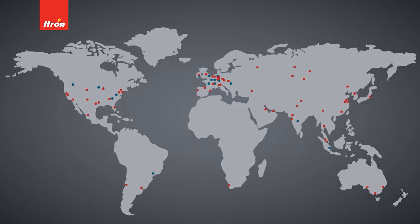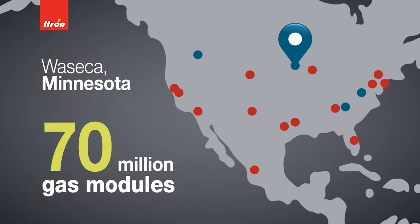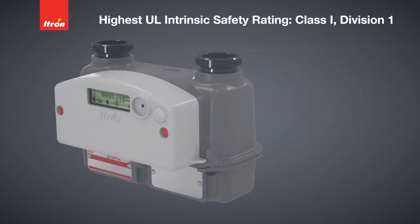INTELIS is assembled at ITRON's state-of-the-art facility in Waseca, Minnesota, with the same knowledge and expertise that has shipped more than 70 million gas modules. As with every gas module ITRON has ever brought to market, INTELIS has the most stringent Underwriters Laboratories rating of Class 1 Division 1.